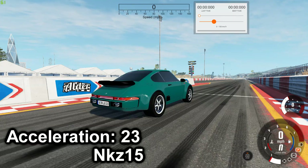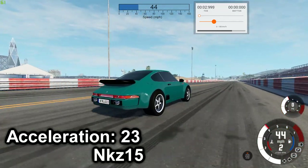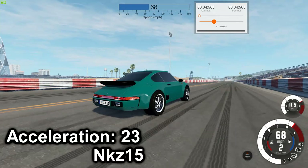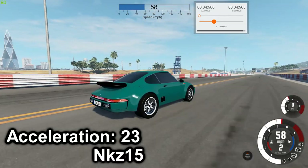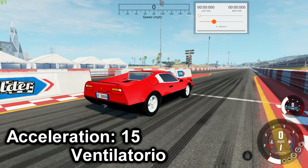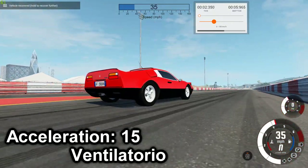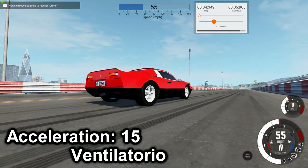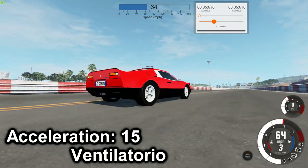Next is the 595-F TTS — best time is 4.565. Next is the P103 — best time is 5.616.